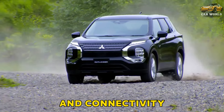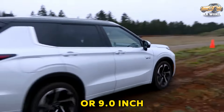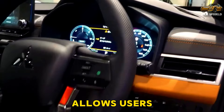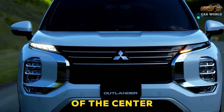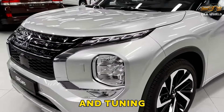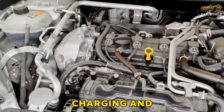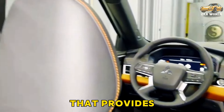Infotainment and connectivity: the new Outlander offers either an 8.0 or 9.0-inch touchscreen depending on the trim. Both units have standard Apple CarPlay and Android Auto, but only the latter allows users to connect their iPhones wirelessly. Along with charging ports at the bottom of the center stack, the system features hard buttons and physical knobs for volume and tuning. Additional available features include a 10-speaker Bose audio system, wireless device charging, and access to the subscription-based Mitsubishi Connect app that provides remote services.